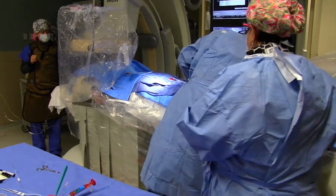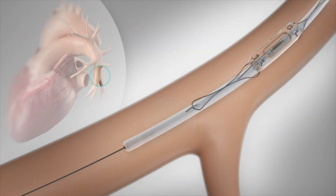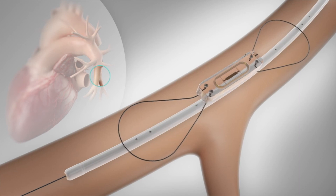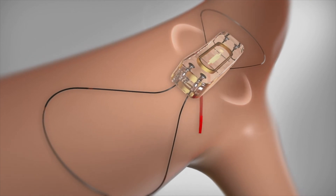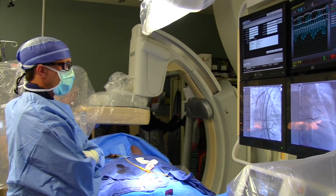At that point a pulmonary angiogram is performed with injection of dye through a catheter. We're trying to identify an optimal suitable pulmonary artery that we can implant this device in. Once that is done, a wire is placed into that pulmonary artery and the device is then delivered. The patient is then recovered for a few hours and is able to be discharged that same day.